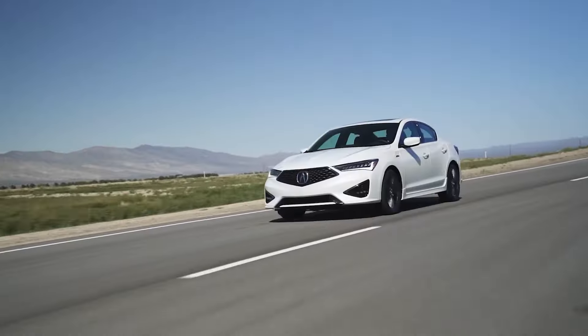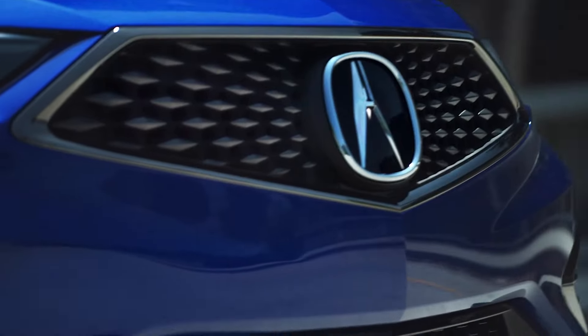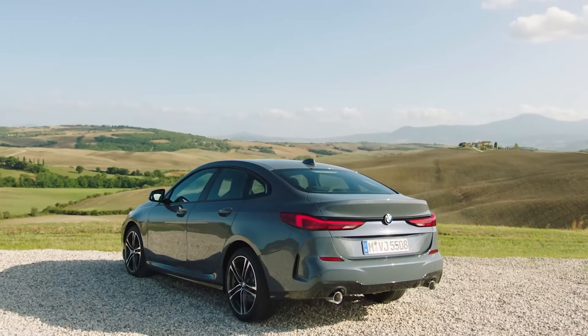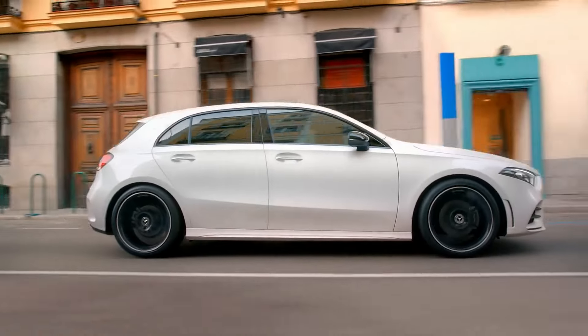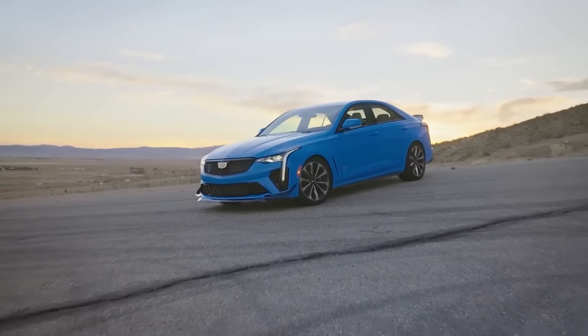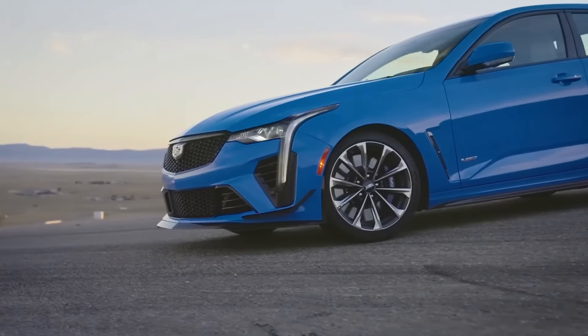There you have it, our top 10 picks for the cheapest luxury cars available today. Which one captured your attention? Share your thoughts in the comments below. Remember to like, share, and subscribe for more luxury car content. Thank you for watching.